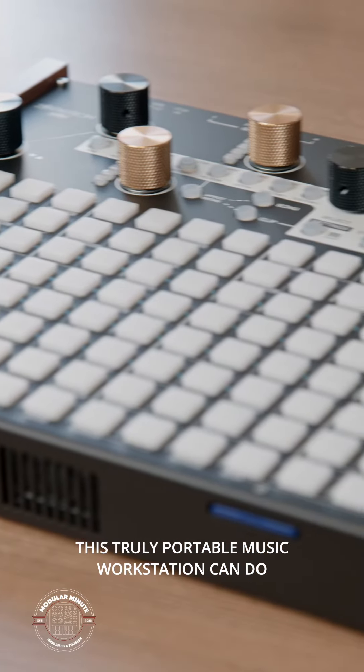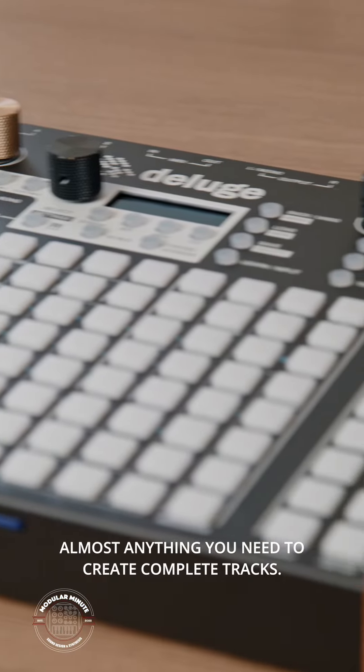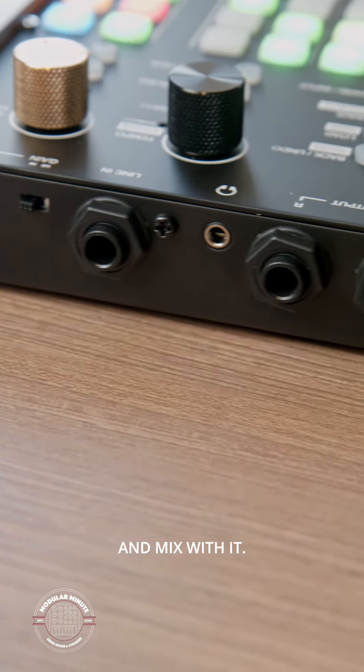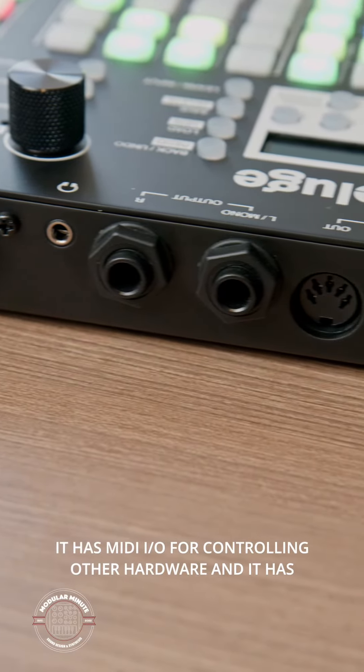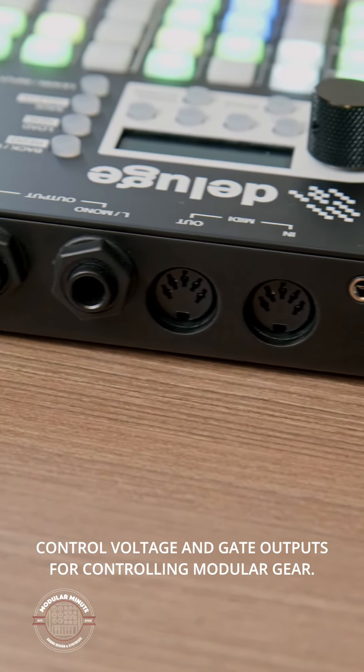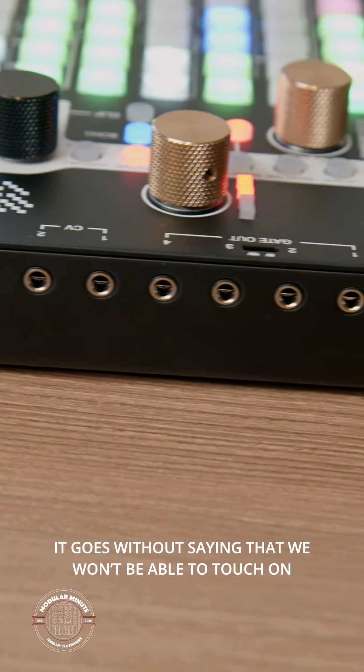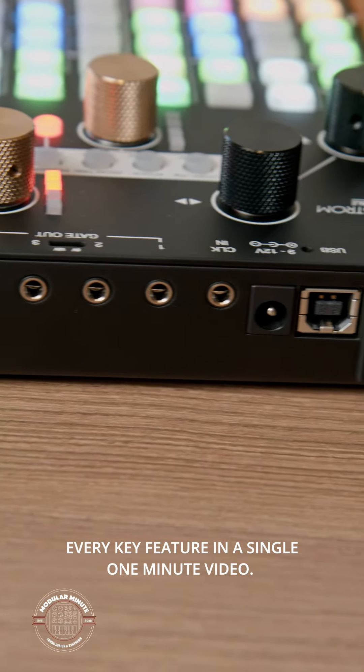This truly portable music workstation can do almost anything you need to create complete tracks. You can sample, sequence, arrange, sound design, perform, and mix with it. It has MIDI I/O for controlling other hardware, and it has control voltage and gate outputs for controlling modular gear. It goes without saying that we won't be able to touch on every key feature in a single one-minute video.